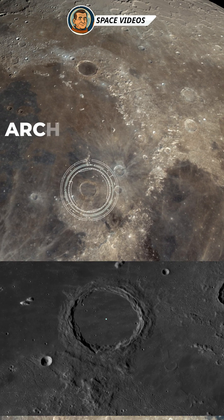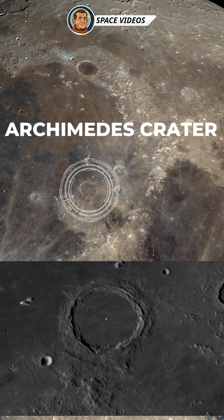Our next target is another crater, Archimedes. This huge crater is 83 kilometers wide with a flat, lava-flooded floor that contrasts with its sharp mountain walls. It sits near the Apennine mountain range, giving breathtaking views of peaks and shadows around its rim.